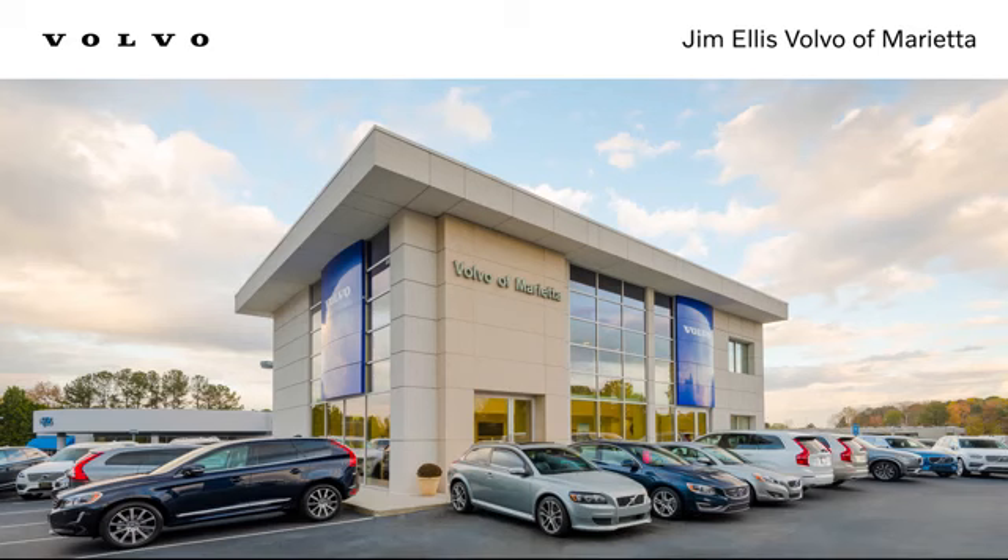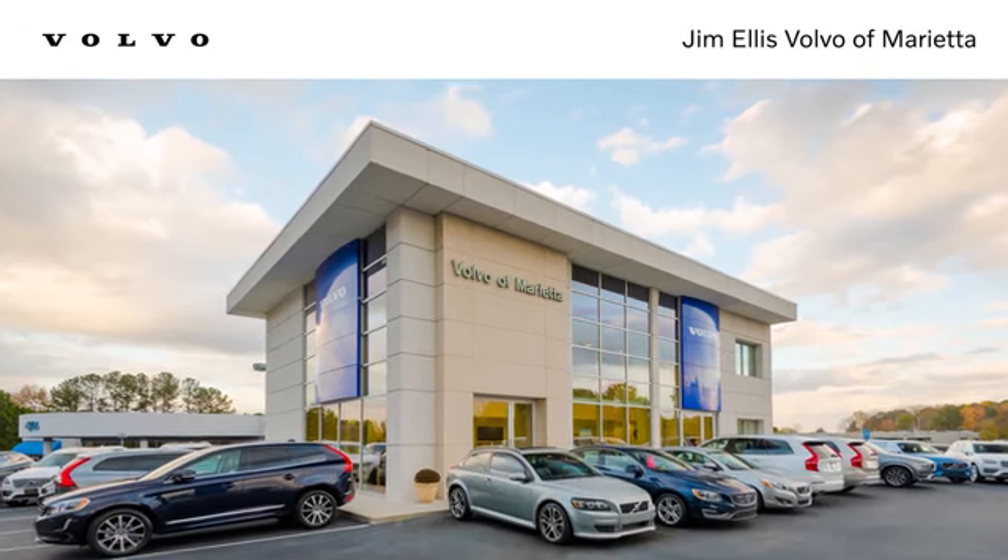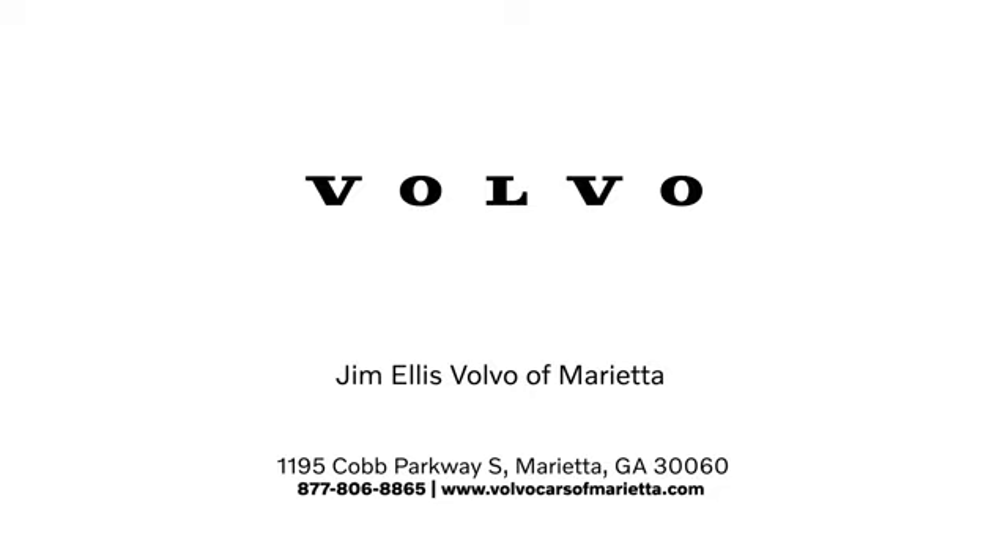Should be you. Test drive it today. Stop in or contact us — we're conveniently located at 1195 Cobb Parkway South in Marietta.